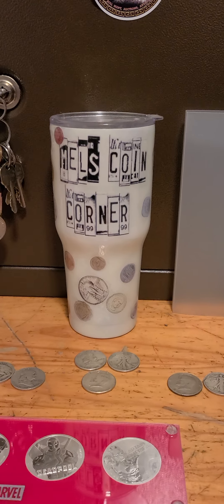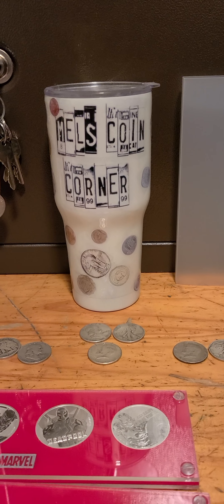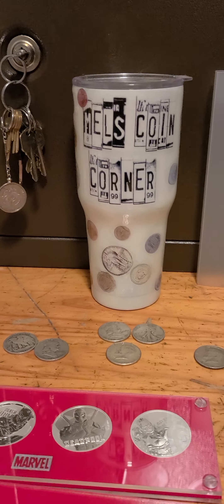Hello everybody, it's most point corner coming at you with a flash sale. I don't know how long I'll leave it up, but here we go — we have lot number one.